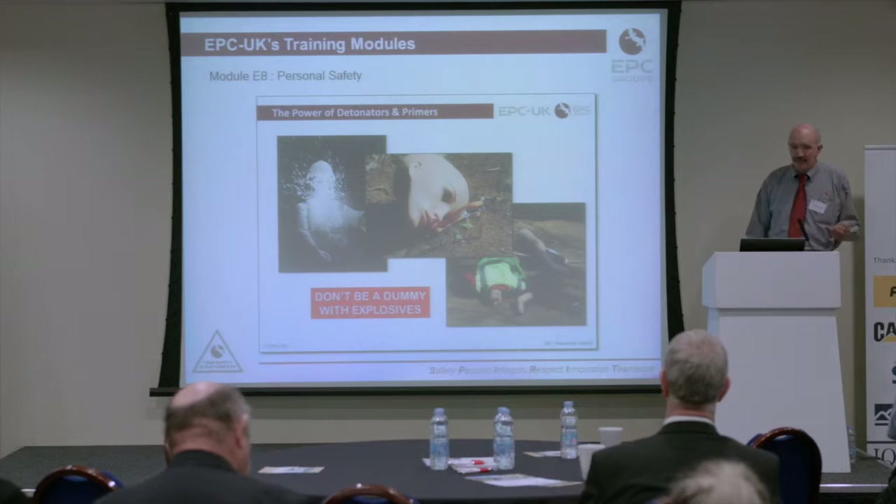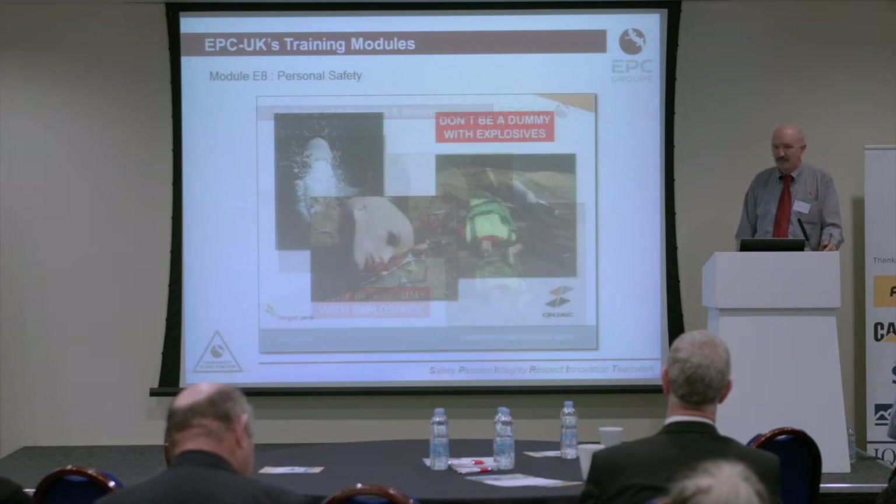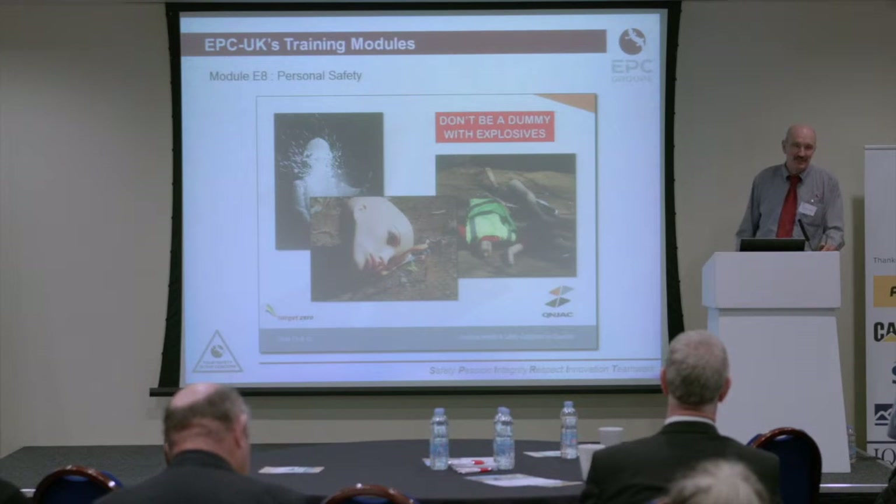There's the famous 'don't be a dummy with explosives' part, which started off as part of that module. It's now metamorphosed into a Quinjack toolbox tool, which hopefully will be approved for publication — it's currently awaiting approval.